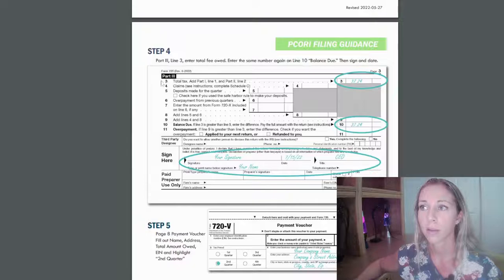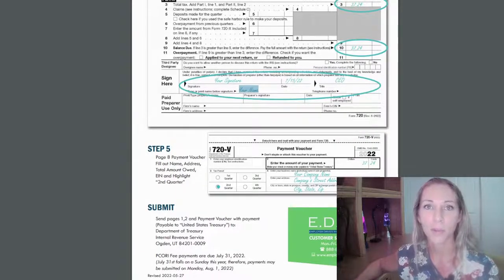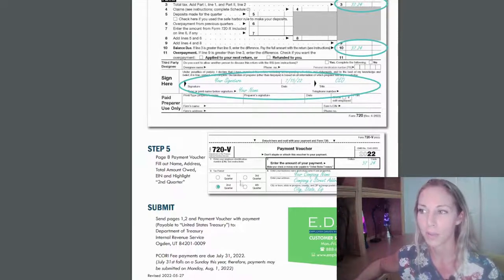Then go to Part Three, line three — put the total there. Then carry it down to line 10 again. Add your signature, date, title, and print your name. Go to the last page, complete your voucher, fill in the dollars and cents, check the box for the second quarter, enter your employer tax ID number, your employer name, and the address.